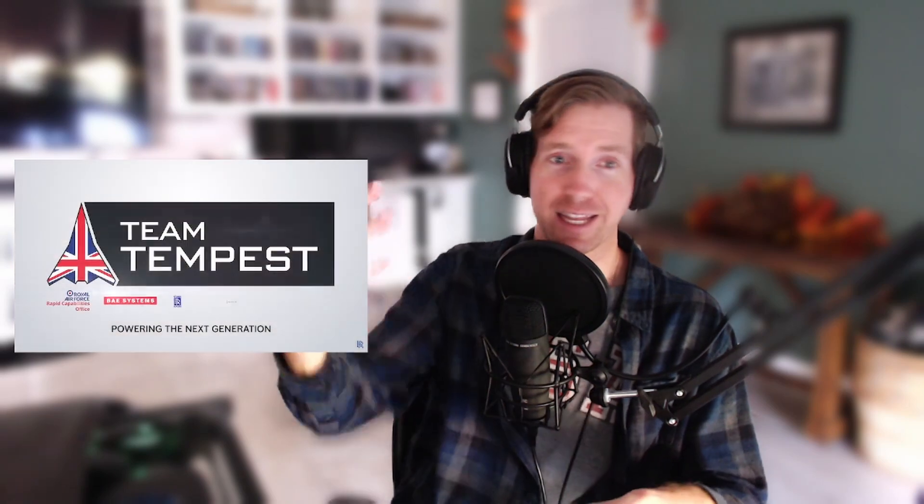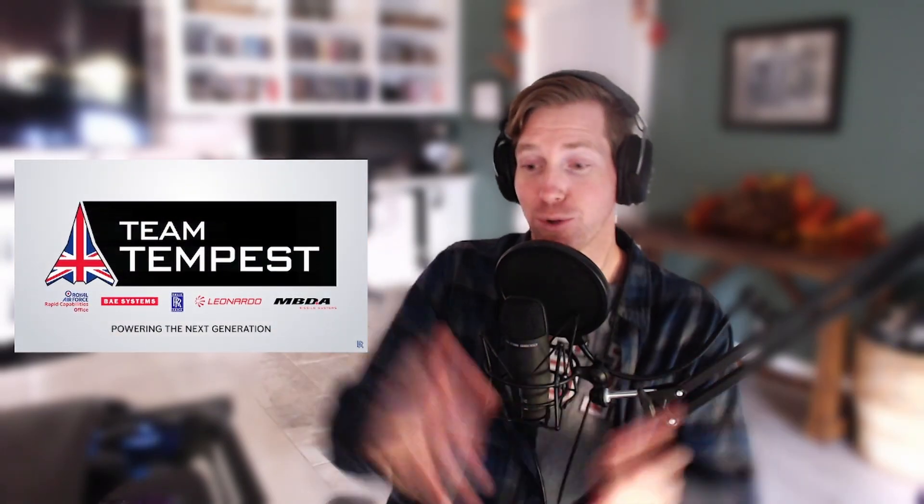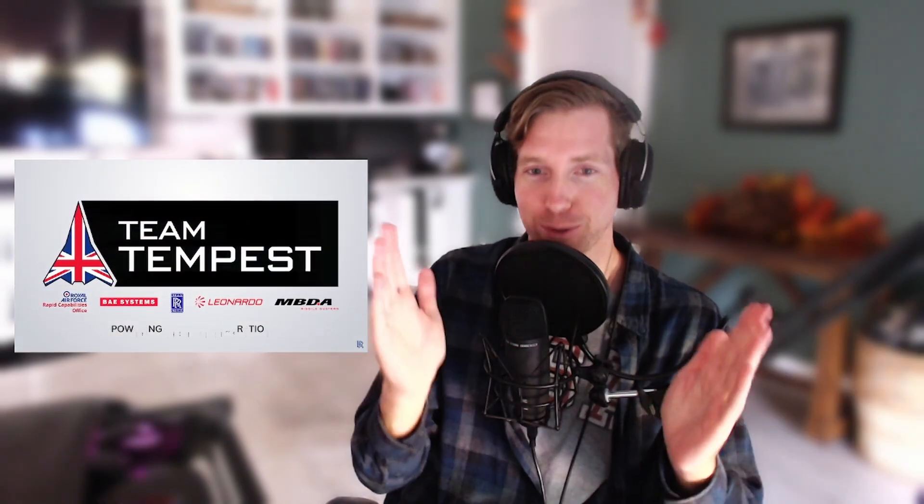Maybe there haven't been updates because it's so under wraps — they might give a little bit, but we just will not know as the public. But regardless, thank you for joining. Thanks for anything you could add to this, and I will catch you next time. We'll do more of these. Have a good rest of your day.